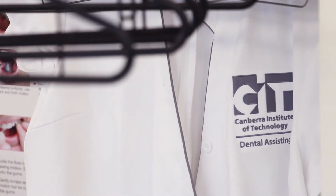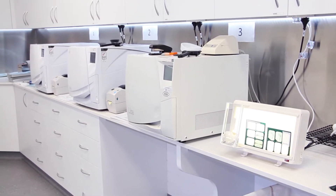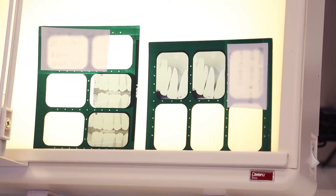Our Dental Program offers two streams: one stream in Dental Radiography and the other stream in Oral Health Promotion.